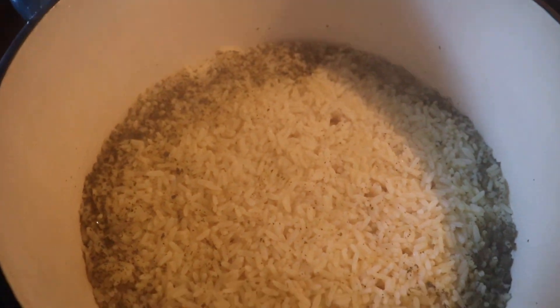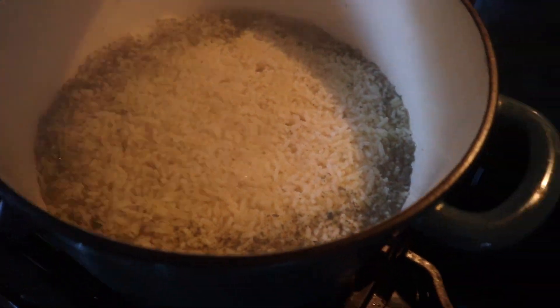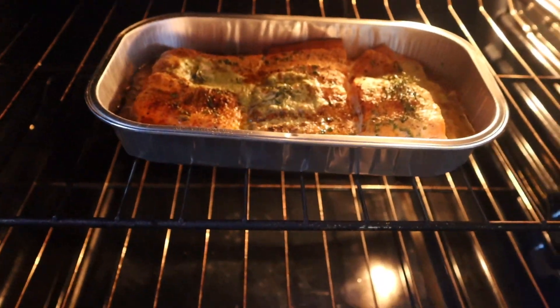I got my cilantro lime rice. The salmon is almost done in the oven, and then I'm going to do my breakfast. Thank you guys so much for watching this weekend quickie vlog with me. I will see you guys on the next one. Don't forget, if you haven't subscribed already, please hit subscribe, and I'll see you guys in the next video. Bye, guys!